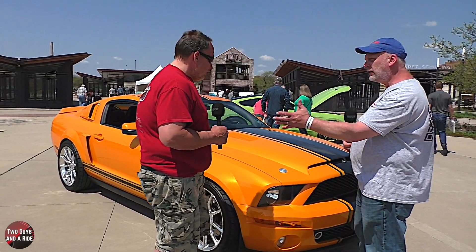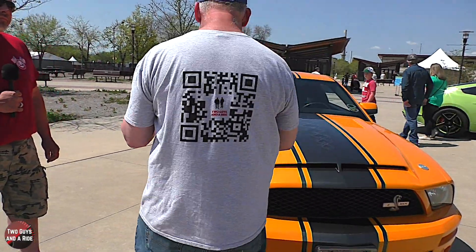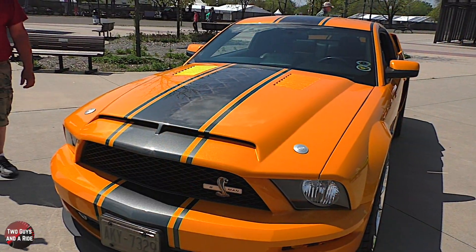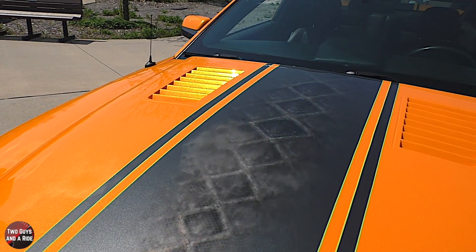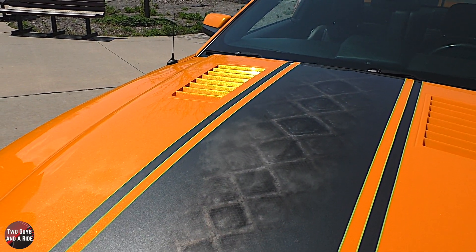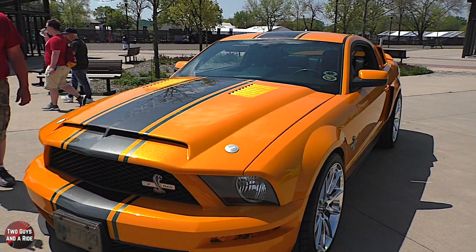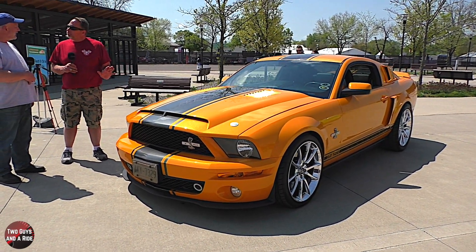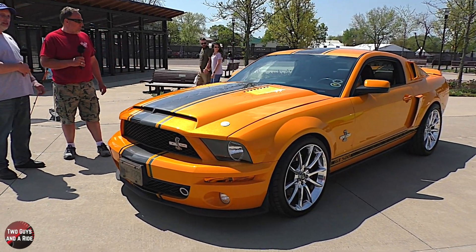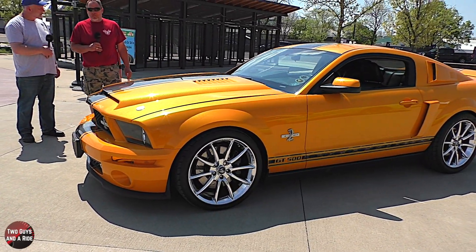So Frank, what year is it? This is a 2007. One of the unusual things about this car is the paint job — this is what we call Grabber Orange. But it's got a color in there that you don't always pick up unless you're at the right angle. Yeah, it's got a lime green metallic flake in it. It's real subtle, but catch it in the right light and it's really obvious — it depends on the angle.